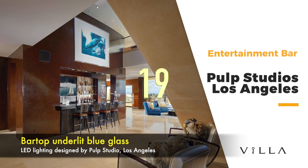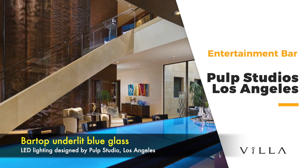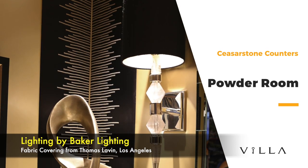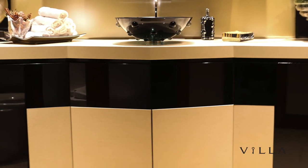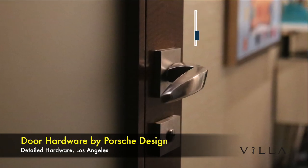The enticing entertainment bar top features underlit blue glass LED lighting by Pulp Studios of Los Angeles. The powder room features padded metallic vinyl wall coverings with side stitching, black lacquer custom cabinets, Caesar stone counter, fabric and covering from Thomas Lavin in Los Angeles, and lighting from Baker Lighting. The door hardware by Porsche Designs is from Detailed Hardware Los Angeles.